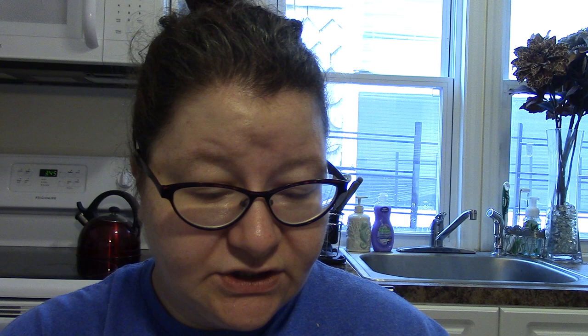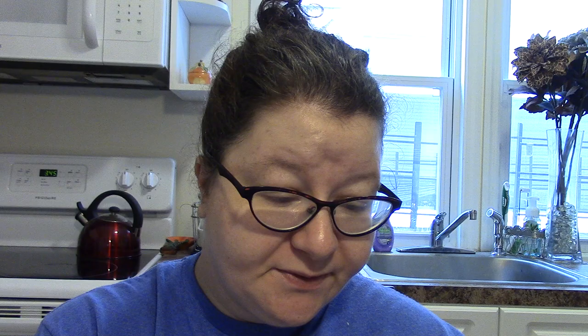Now for snacks — last time I hauled this it was really good so I'm getting another one. This is Imperial Nuts cranberry blend: peanuts, raisins, cranberries, almonds, and pumpkin seeds — really really good. Then I decided to try the Imperial Nuts sunshine blend which I hadn't seen before: banana chips, cranberries, almonds, cashews, and blueberries. If this is good I'd definitely want to pick up more.